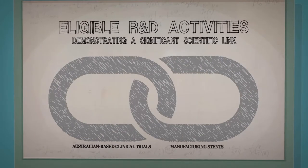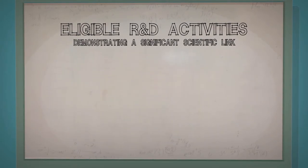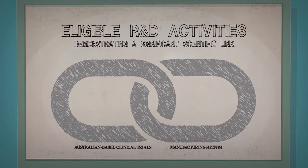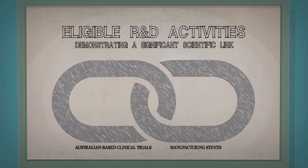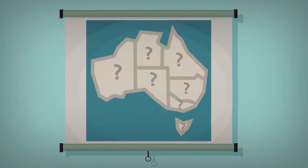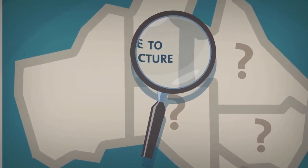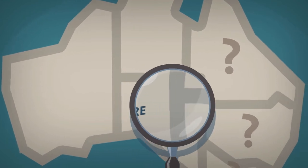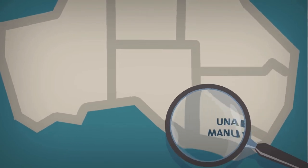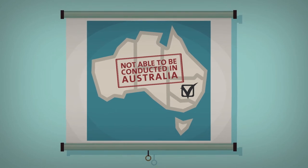Biophanatics demonstrated in its overseas finding application that its Australian-based clinical trials could not be completed without manufacturing the stents first. This established the necessary scientific link with the Australian-based clinical trials. Biophanatics then needed to consider whether the manufacturing of the stents could be conducted in Australia. On reviewing the four allowable reasons why an activity might be done overseas, it assessed that the required R&D activities needed access to a facility, expertise or equipment not available in Australia or its external territories.